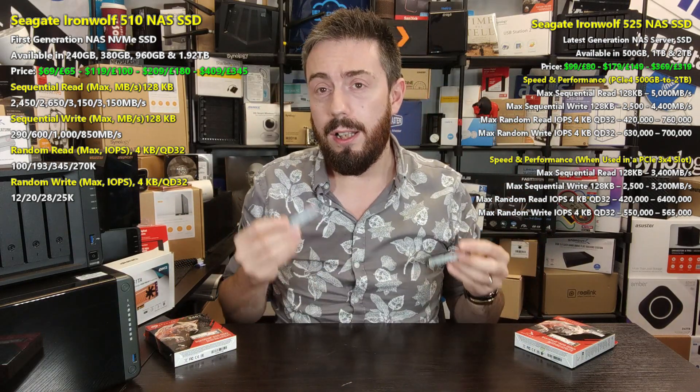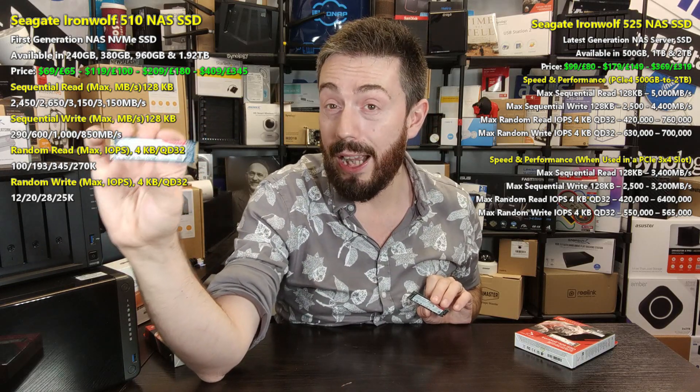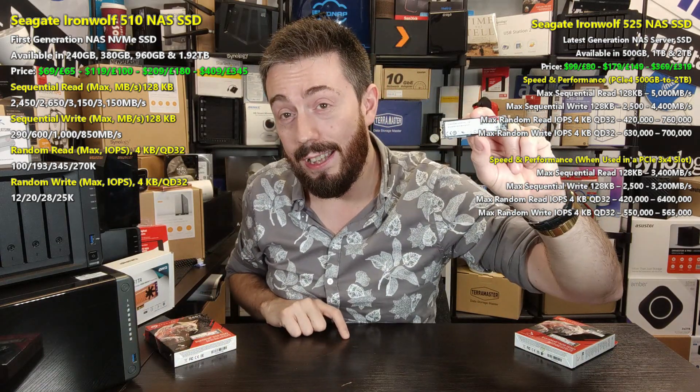The IOPS comparison is an absolute landslide for the 525. The IronWolf 510 has a reported maximum of 345,000 4K IOPS at read and just 28,000 at write — which is moderately close to a small handful of enterprise hard drives. The IronWolf 525 at Gen 4 delivers over 760,000 read IOPS and over 700,000 write IOPS, and even at Gen 3x4 it achieves 640,000 read and 565,000 write — an enormous jump over the 510 in every regard.